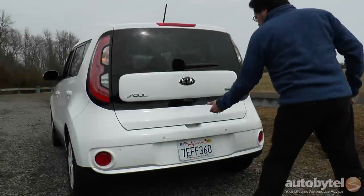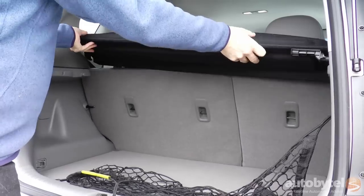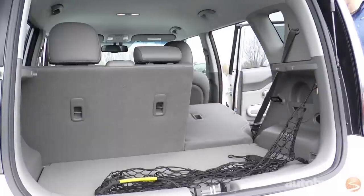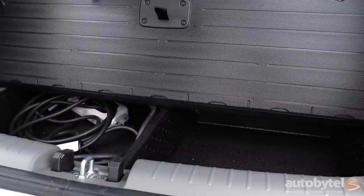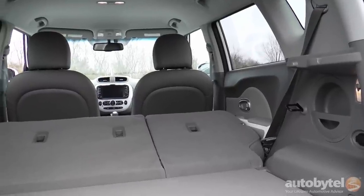The Soul EV's cargo area covered net keeps packages out of sight and upright. There's 18.8 cubic feet of storage behind the 60/40 folding rear seat and a whopping 49.5 cubic feet of storage with the rear seat folded down. A hidden cubby area provides storage for the 110-volt charge cord.